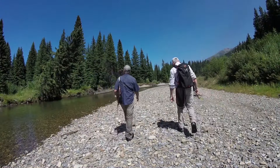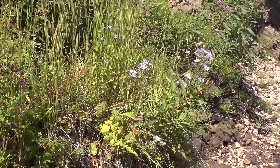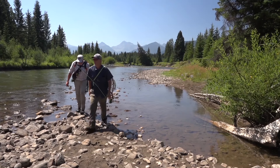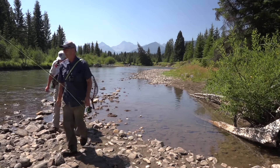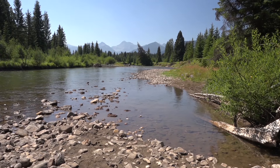We were enjoying the beauty of the area as we moved upstream. Looks like decent water to me right up here. A little grass bank over there, but up there it looks really good.